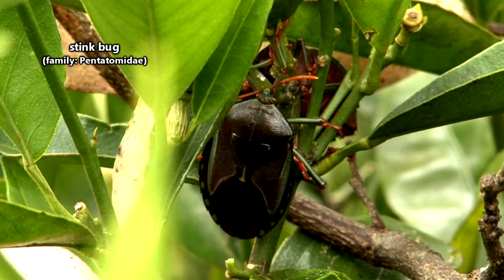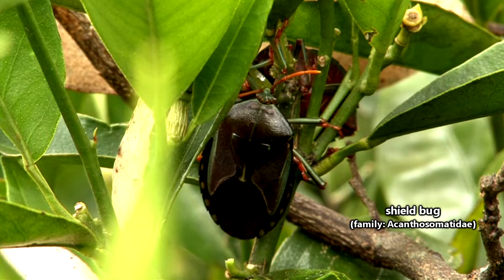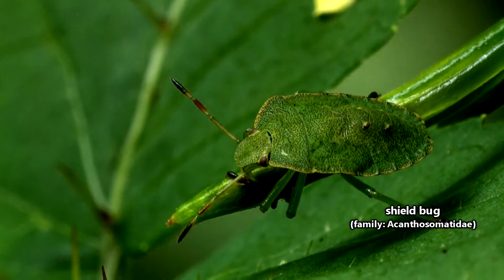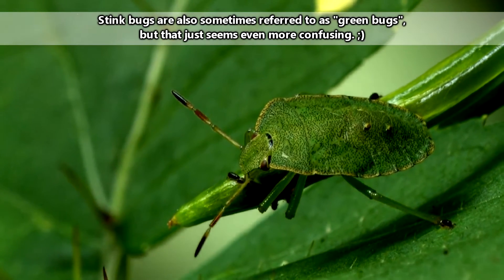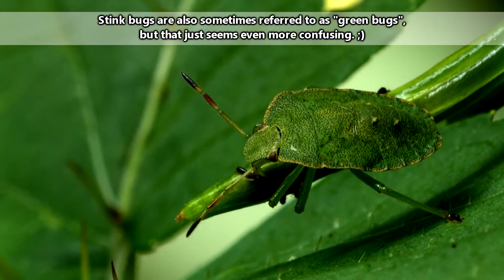There are currently nearly 5,000 described species of stink bugs. They are sometimes also referred to as shield bugs, but technically that common name is more appropriate for another, admittedly quite similar looking family of insects. To be completely honest, I'm not really able to tell them apart. So if a stray shield bug manages its way into this video, I apologize.